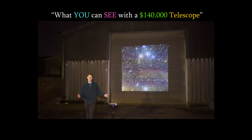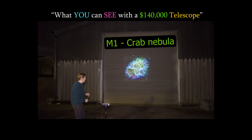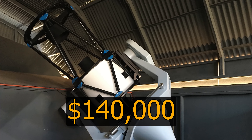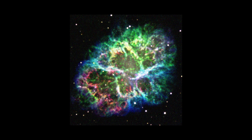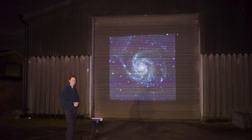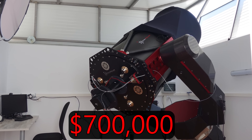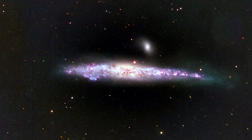This is CG4, otherwise known as God's Hand. The Crab Nebula. This is the Horsehead Nebula. Turns out you can see a lot more with a $140,000 telescope — star clusters, galaxies, supernova remnants, and nebulae that look a lot like the Statue of Liberty. But in today's video I'm going to take it several steps further. This is the butthole galaxy. I'm going to be using a $700,000 telescope in order to observe some of the most bizarre and wonderful objects in our universe.